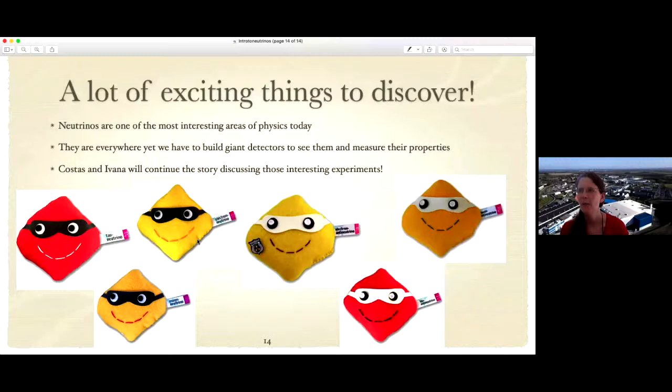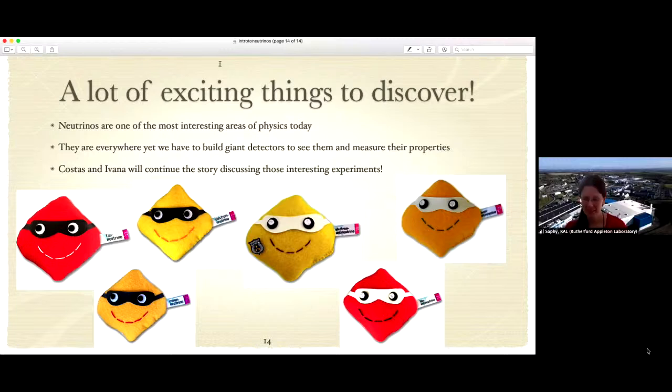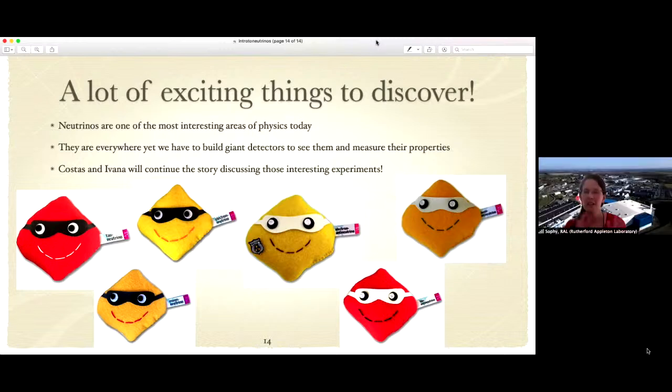When neutrinos were first postulated, how much resistance was there? Did everyone say it makes sense, or were people skeptical? I think it's a bit crazy. Given that some leading physicists were suggesting conservation of energy might not always be true, it must have been a relief for someone to suggest something actually reasonable — even though there was some resistance to this idea as well. At least there was something to hunt for.